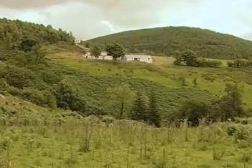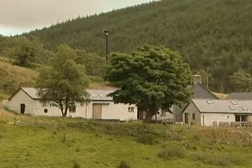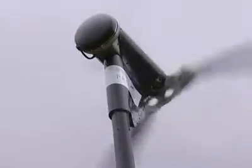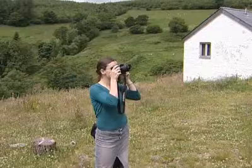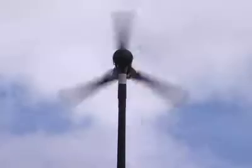This cottage in a remote part of central Wales is off-grid — that is, it has no connection to the commercial power lines that crisscross most of the UK. At these latitudes with short winter days, solar panels alone are not enough to meet the electrical needs of a busy household. But by combining photovoltaics with a small wind turbine, Dulles has provided the best of both worlds.